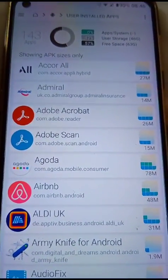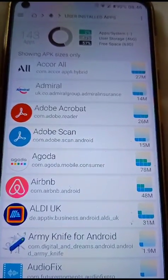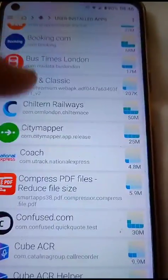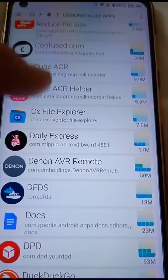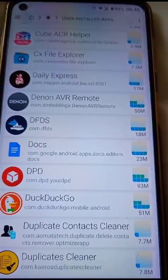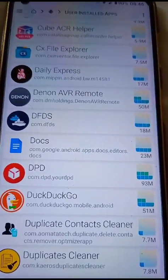This shows you all the apps that you have downloaded onto your phone. Scan through these apps and find anything that you do not recognise, and remove it by uninstalling it.